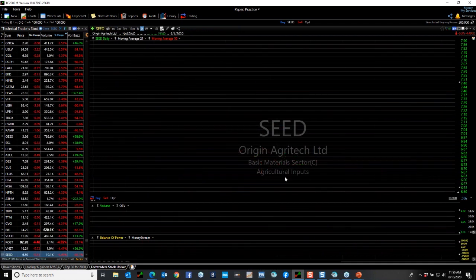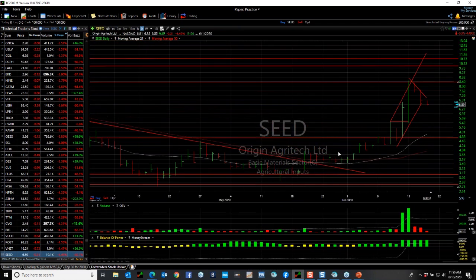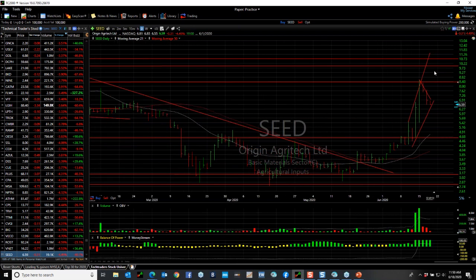Another thinly traded stock that exploded recently and is now pulling back on low volume is SEED — I love that pullback. I'm a buyer on SEED for a move to $10 and eventually $20. They're involved with genetically modified seeds, and I understand China may be approving that. If so, the stock rockets — just on the rumor it went from $4 to $8.50.